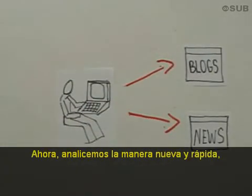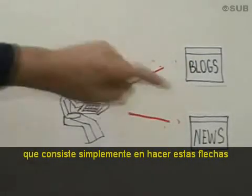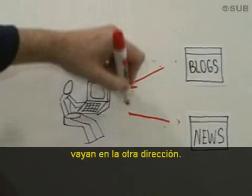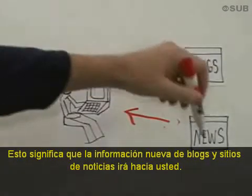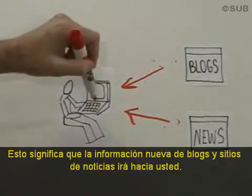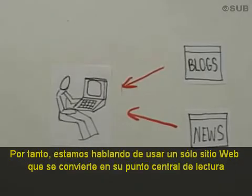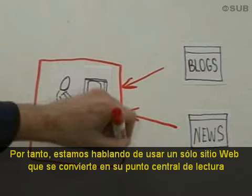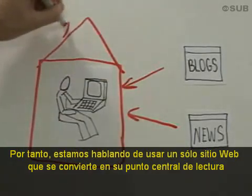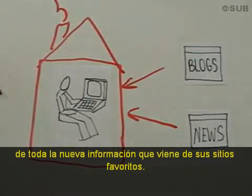Now let's consider the new and fast way, which is simply taking these arrows and turning them the other way, which means that the new things from blogs and the new things from your news sites comes to you instead. It's like Netflix compared to the video store. So what we're talking about is using a single website that becomes your home for reading all the new stuff that's coming from your favorite websites.